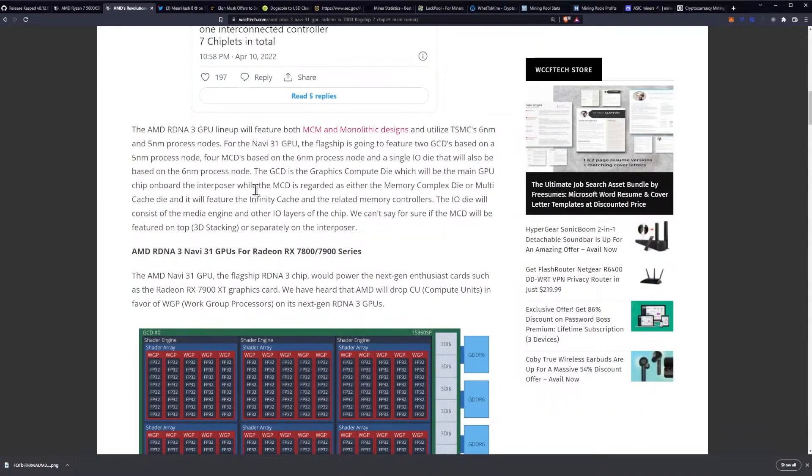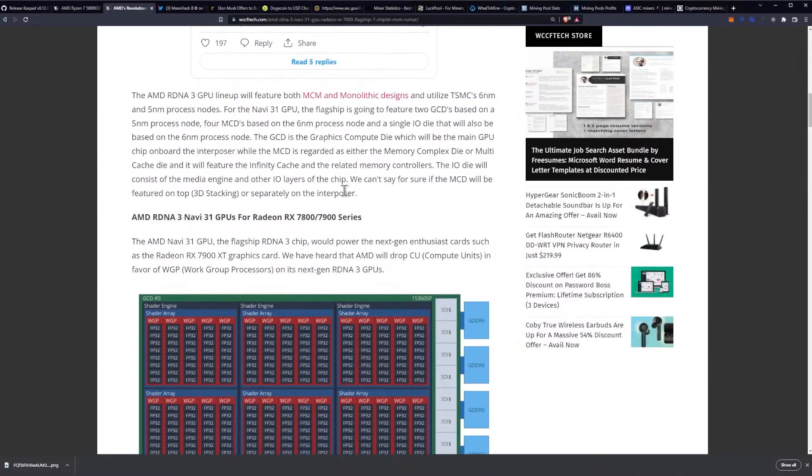The AMD RDNA 3 GPU lineup will feature both MCM and monolithic designs, and utilize TSMC's 6nm and 5nm process nodes. For the Navi 31 GPU, the flagship is going to feature 2 GCDs based on a 5nm process node, 4 MCDs based on the 6nm process node, and a single I/O die that will also be based on the 6nm process node.